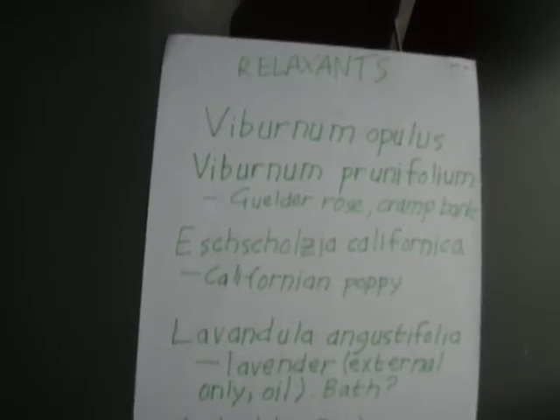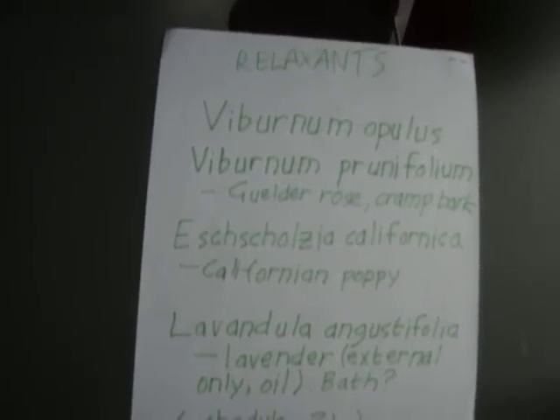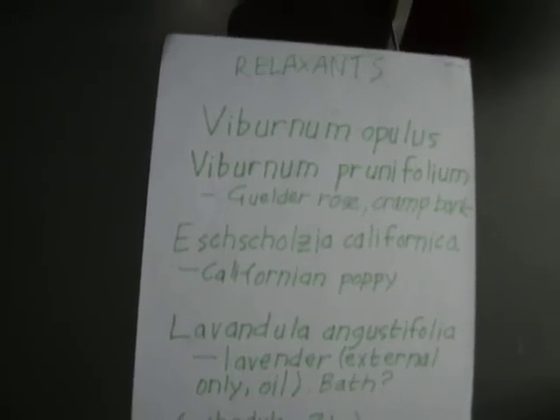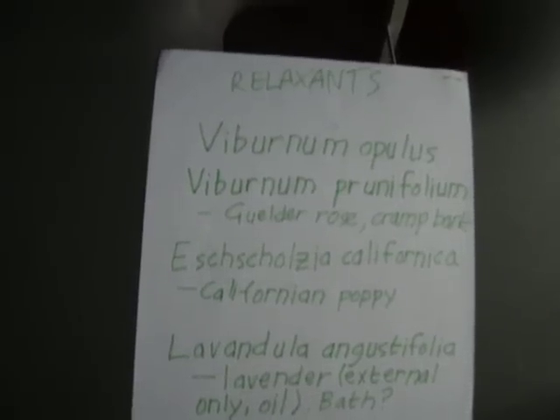Another one is Californian poppy, Eschscholzia californica. This is a garden plant; it has something in it which is similar to opium and it's a similar relaxant, although it's not as versatile as Viburnum opulus and Viburnum prunifolium.